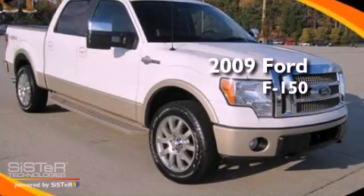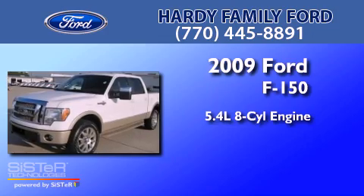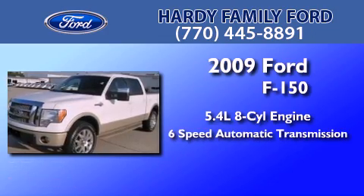This is a 2009 Ford F-150. It has a 5.4-liter 8-cylinder engine and a 6-speed automatic transmission.